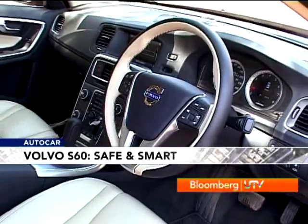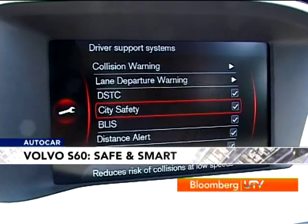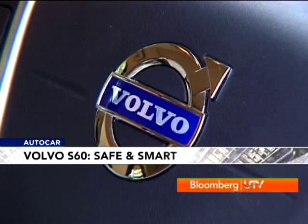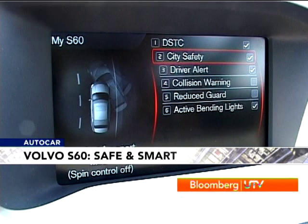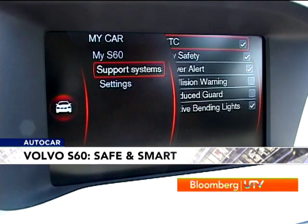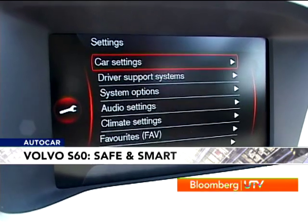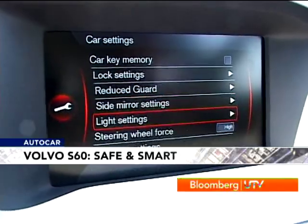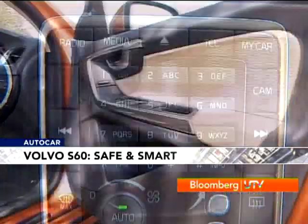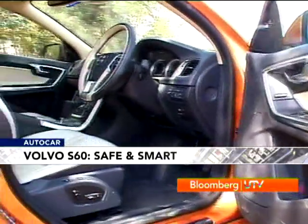On the inside, when you go through the car's computer system, you realise what all is packed into the S60. Some of the safety features like city safety are standard on all variants of the S60, while other features like collision warning and pedestrian detection system are standard on the top-end variants like our petrol version. But apart from being tech-loaded, how does the S60 feel on the inside?